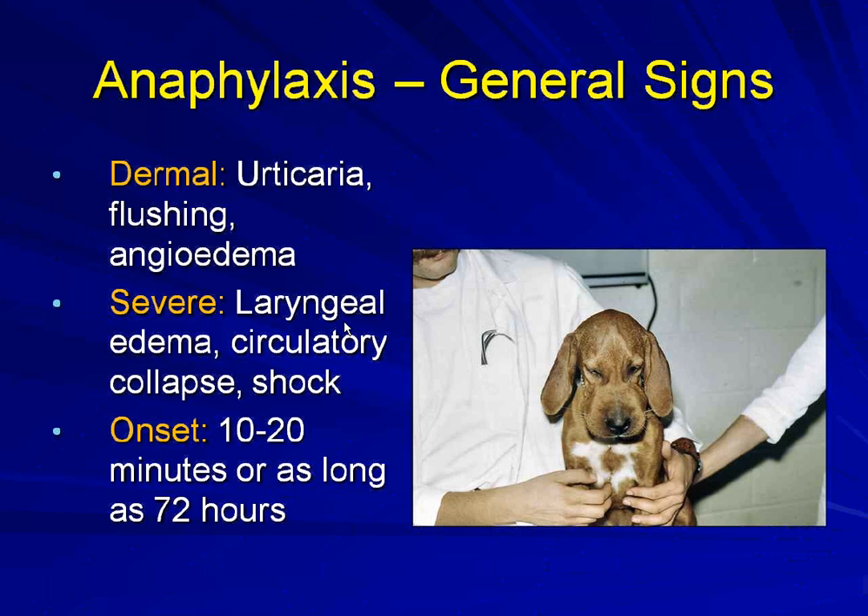If the anaphylaxis goes systemic and tries to lead to the patient's demise, we'll see laryngeal edema, circulatory collapse, and shock. Anaphylaxis usually occurs within several minutes from the envenomation, but there is a syndrome in people defined as delayed anaphylaxis that can occur as far out as 72 hours after the encounter. This means we should keep the patient under observation over the next day or so in order to pick up any delayed reaction.